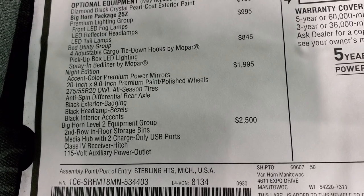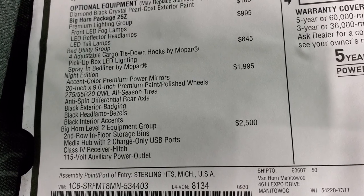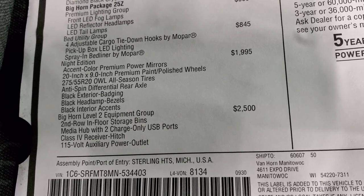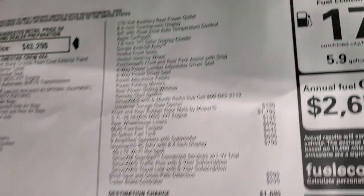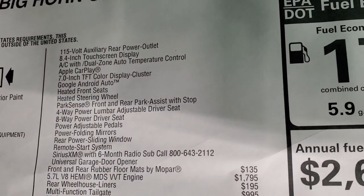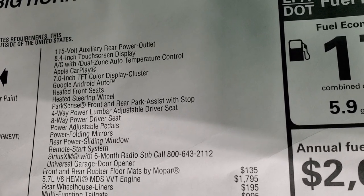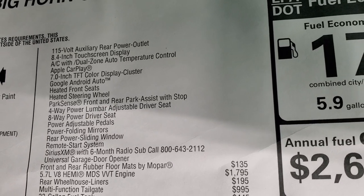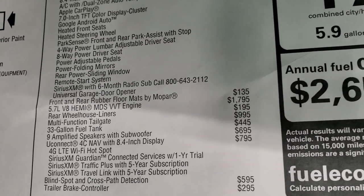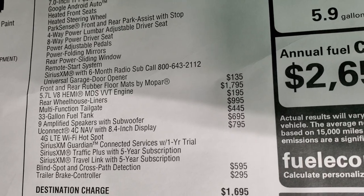Black exterior badging, headlamp bezels, and interior accents. Bighorn Level 2 Group is a $2,500 option. It gives you the in-floor storage bins, media hub with two USB chargers, receiver hitch, 115-volt rear and front outlet, the 8.4 touchscreen, Apple CarPlay, Google Android Auto, 7-inch TFT color display for the instrument cluster, heated seats, heated steering wheel, front and rear parking sensors, powered driver's seat with lumbar, power folding mirrors, power sliding rear window, remote start, Sirius XM for six months, and the universal garage door opener or HomeLink system.